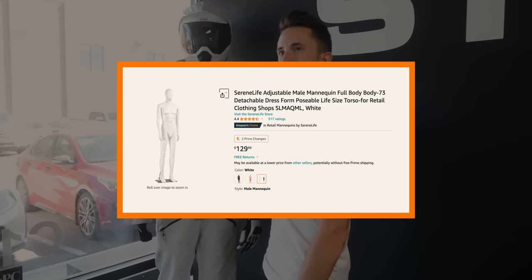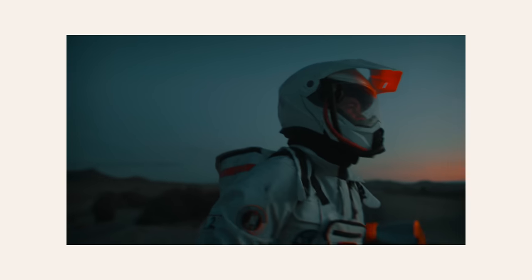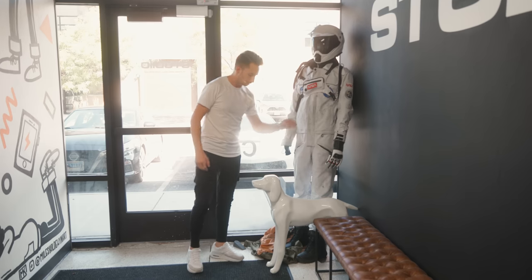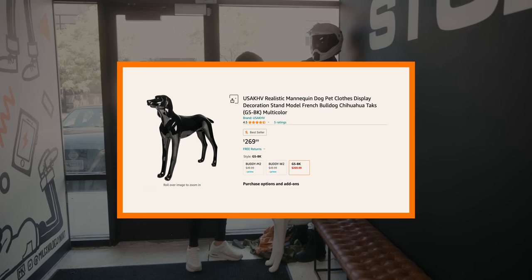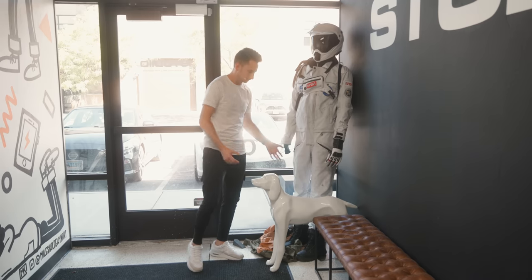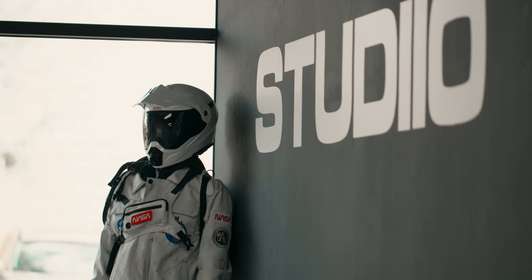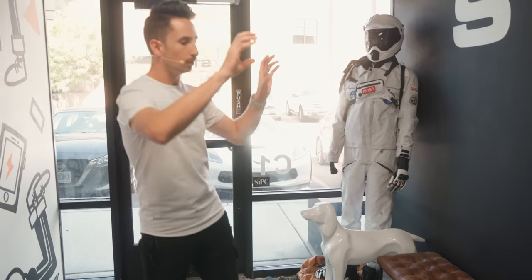First stop on the tour — I named this guy Steven. This is from a DJI RS3 video we shot almost a year ago. And then this is a dog mannequin from one of our clients who sells dog accessories, so we needed it. He's kind of our security guard. We also have 'Studio' on the wall and benches for anyone to sit when they get here.